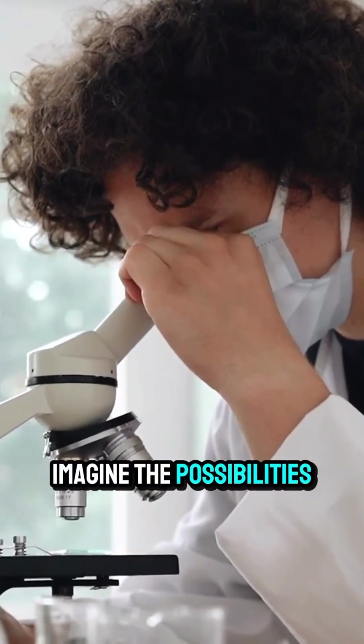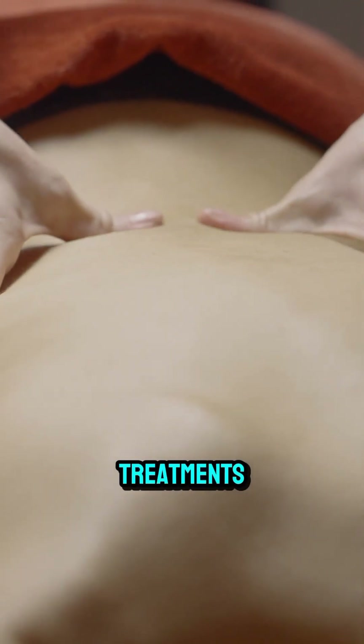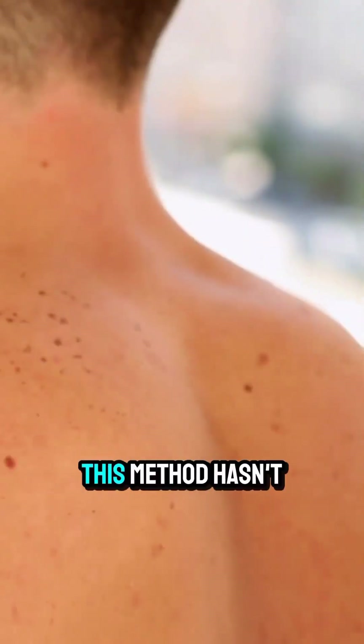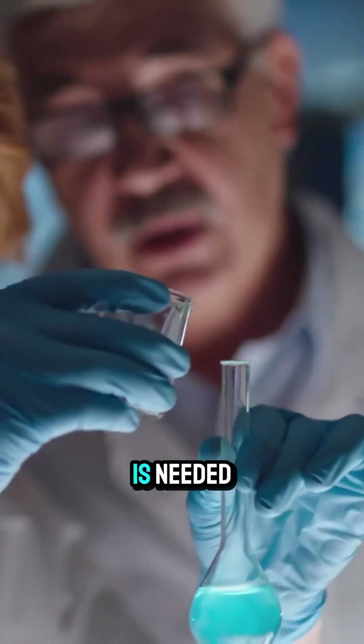Imagine the possibilities for medicine: earlier detection of skin cancer, improved deep tissue treatments, and even simpler laser tattoo removal. But there's a catch — this method hasn't been tested on humans yet, and human skin is thicker, so more research is needed.